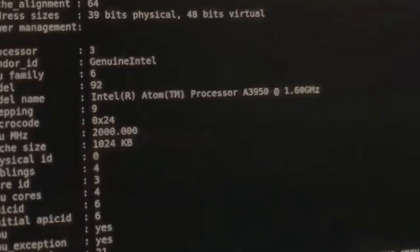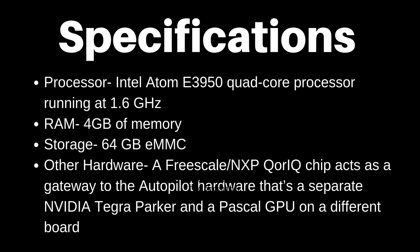We now know that the Model 3 uses an Intel Atom x3950 quad-core processor running at 1.6 GHz, paired with 4 GB of memory. There's a 64 GB MMC for storage. A Freescale NXP Core 8 chip acts as a gateway to the Autopilot hardware — that's a separate Nvidia Tegra Parker and a Pascal GPU on a different board.